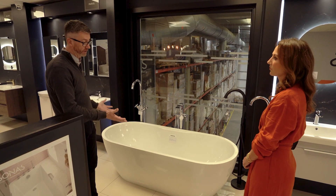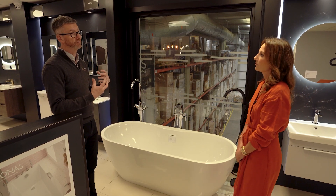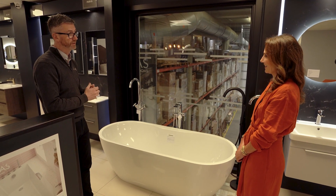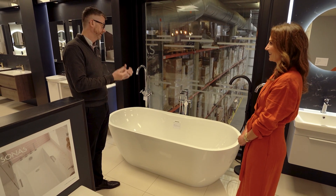We definitely encourage people to try the bath and get inside. Generally they all come with a white finish, but as a new feature going forward Sonos will be offering the opportunity to have your bath painted on the exterior. You can choose any color from the RAL spectrum and we'll be able to color the outside of the bath, bringing that individuality and bespokeness to the bathroom.